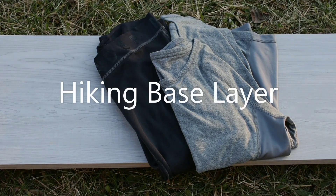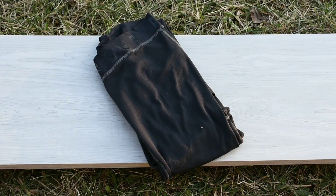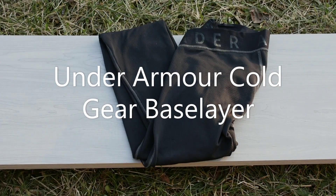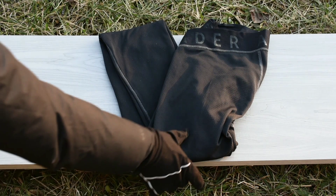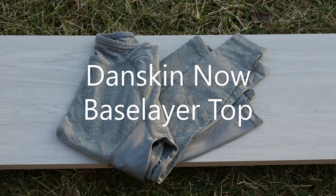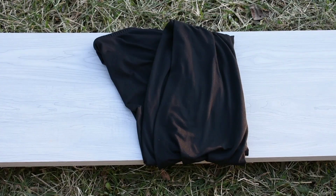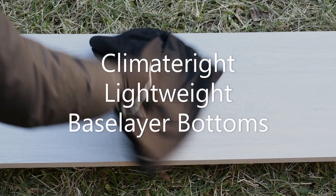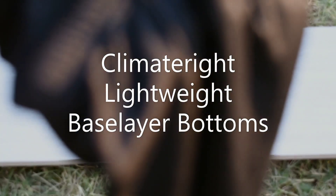For those winter days and brisk mornings I'll be hiking in a base layer, which will consist of Under Armour bottoms and a Danskin Now top. I don't do well in the cold so I have an extra base layer bottom. These are incredibly thin but they add some extra weight and warmth.